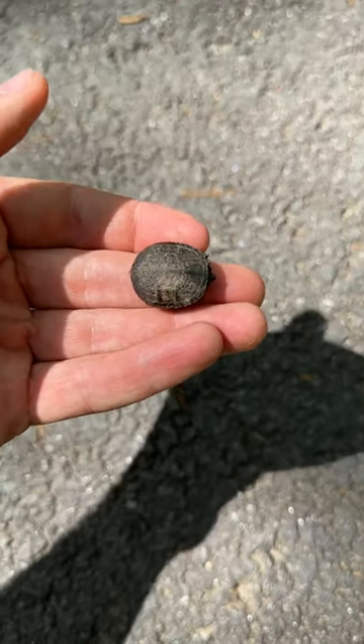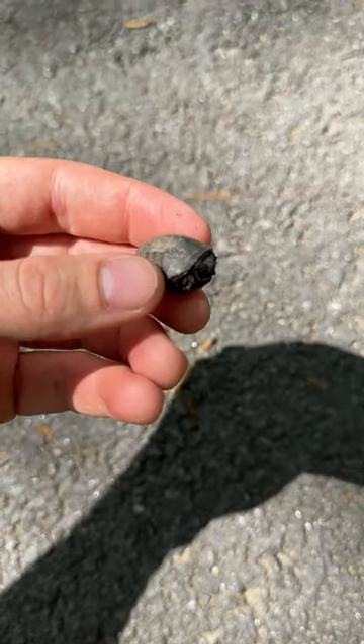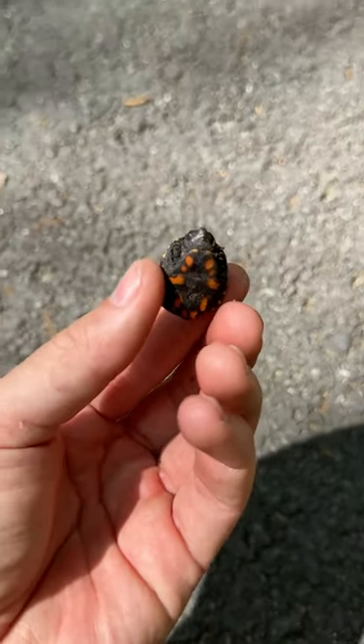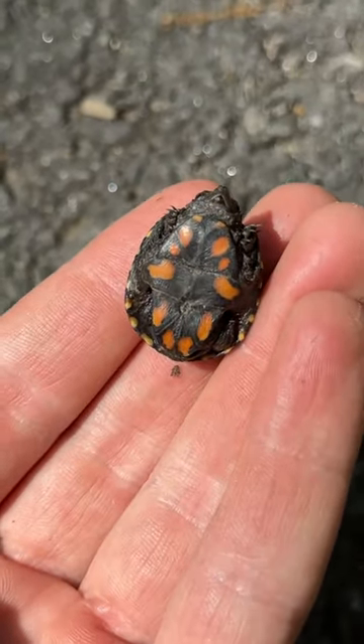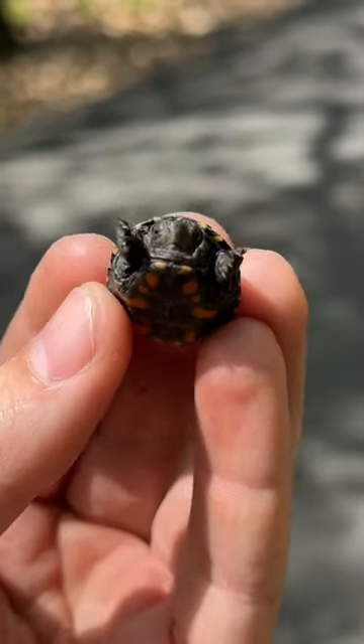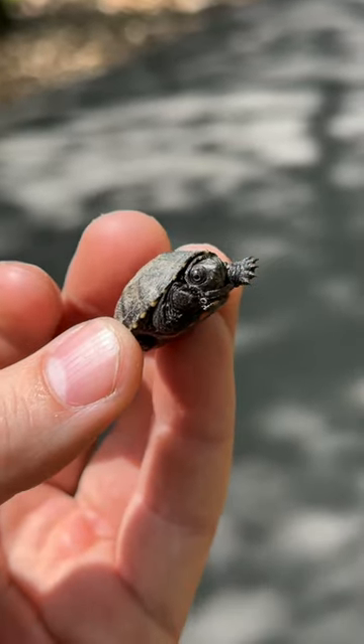The really cool thing about eastern mud turtle hatchlings is if you flip them over, which we're going to do very gently, they have an incredible colored belly. Look at that. That is so ridiculous. Look at that little guy.